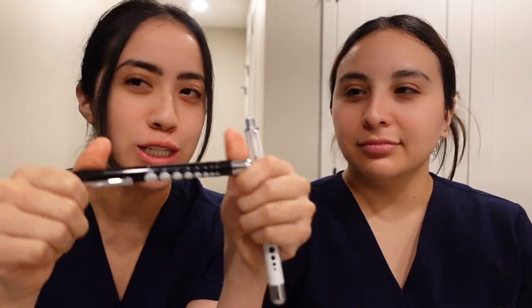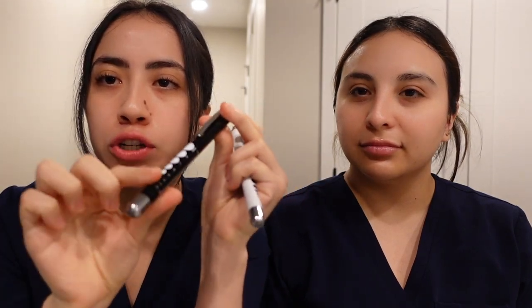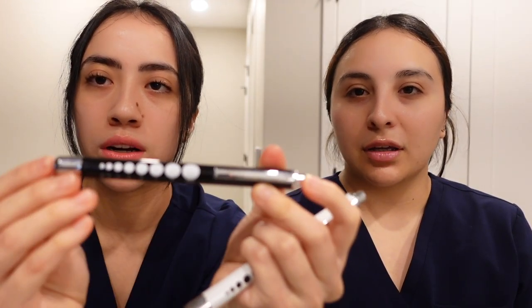Next we got these pen lights. We really liked these because they look sleek and have a nice finish. One has a softer yellow light with pupil size measurements printed on it and a little measuring tape. The other has a white light.